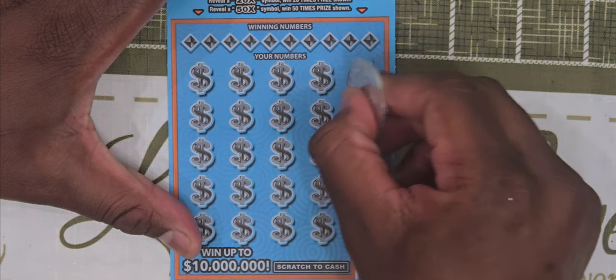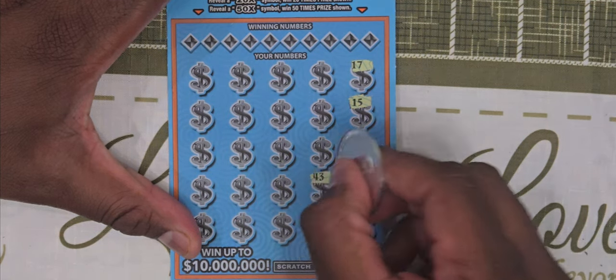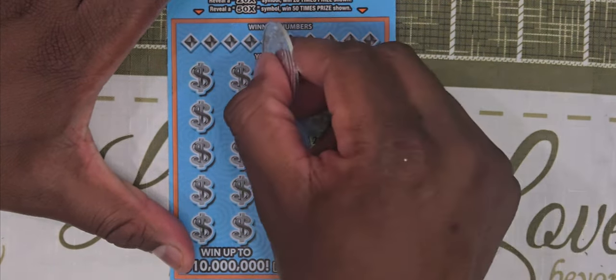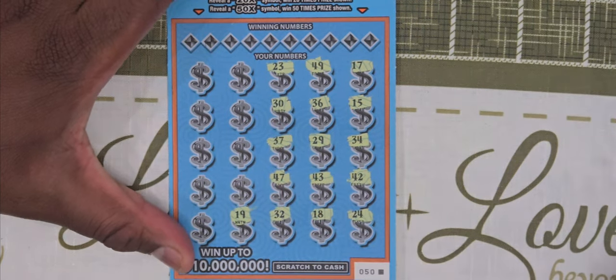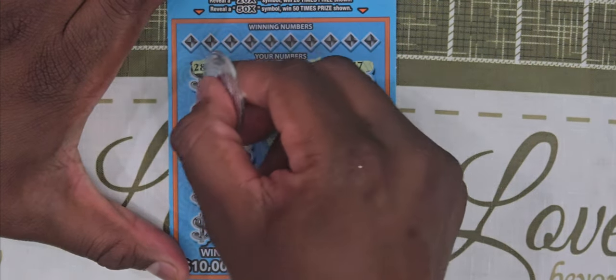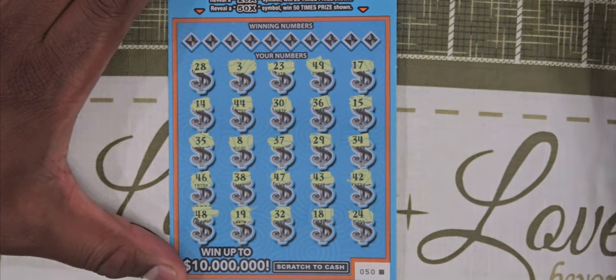Symbol hunt first. We have 17 and 15, 34 and 32, 24 and 18, 43 and 29, 36 and 49, 23 and 30, 37 and 47, 32 and 19, 38 and 8, 44 and 3, 28, 14, 35, 46 and 48. No coins or multipliers found.